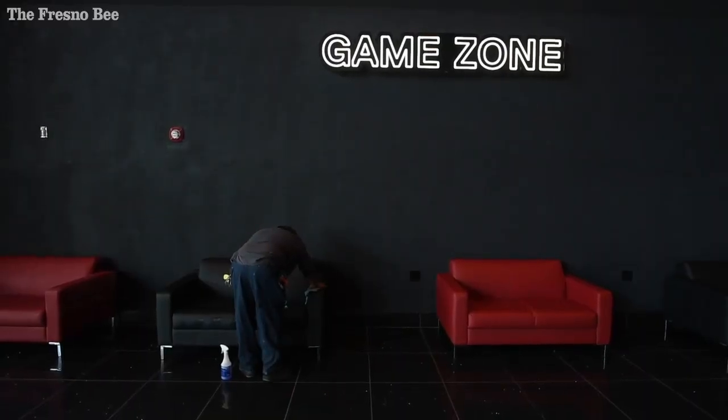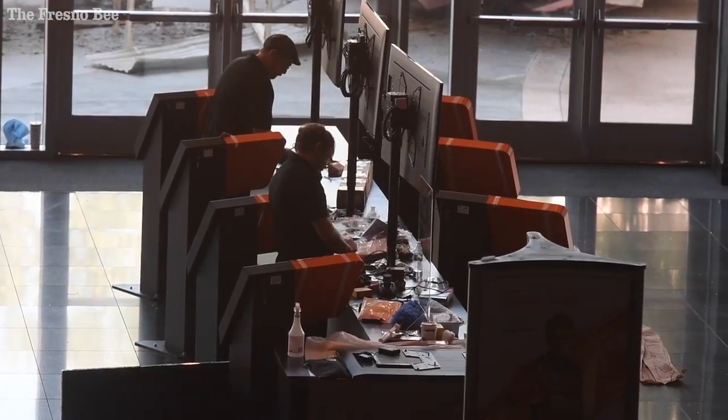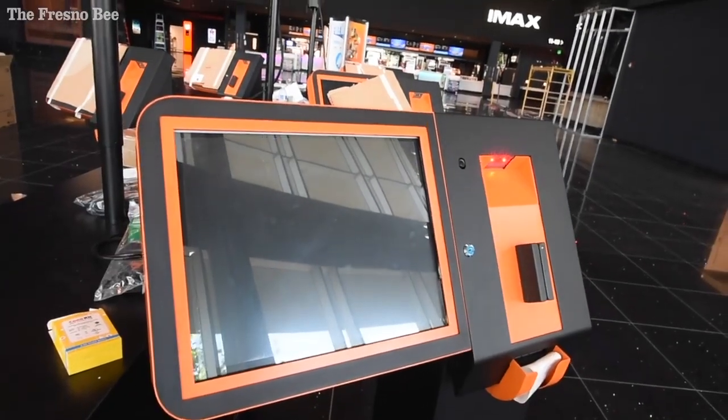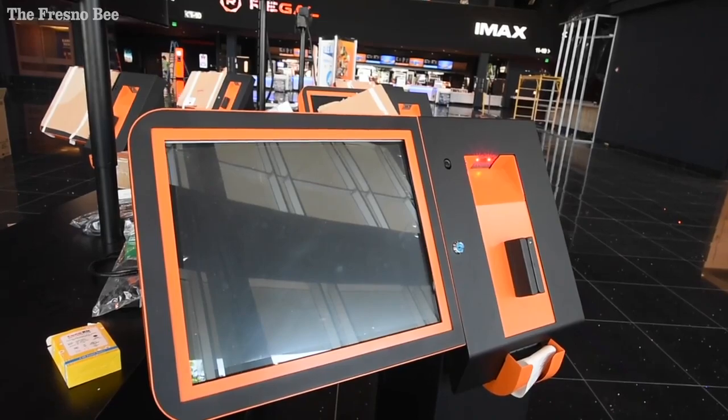To have Regal do such a huge remodel from the storefront — the kiosk box is gone, the ticket booth — and when you walk in there's now new kiosks where you can purchase tickets.